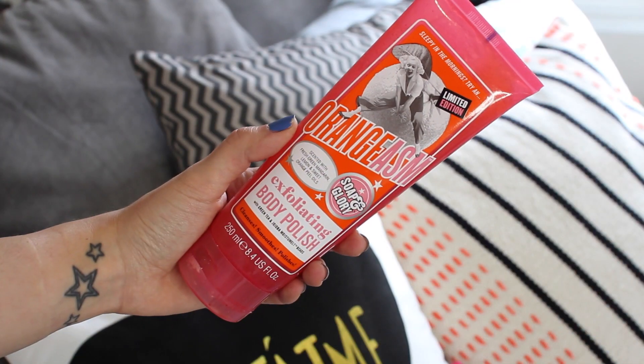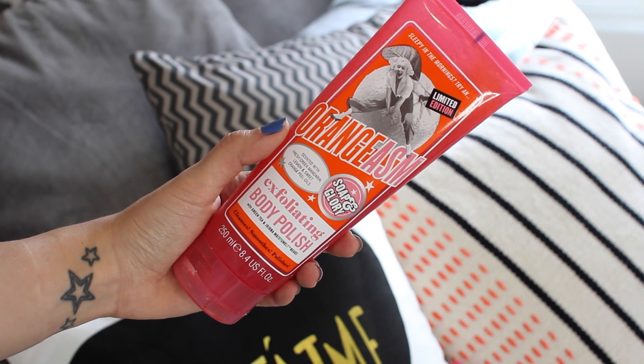Next up is from Soap and Glory — this is the Orangiasm exfoliating body polish. Their names are ridiculous, but it's an in-shower body scrub and I really like it. I love the packaging and it smells orangey and zesty, which is a scent I love in the shower because it wakes you up. It's quite a scrubby scrub but it's in a gel formula so it's also easy to spread around your body. If you see this in your local Boots or Superdrug, pick it up — it's great and it's huge, it'll last so long.